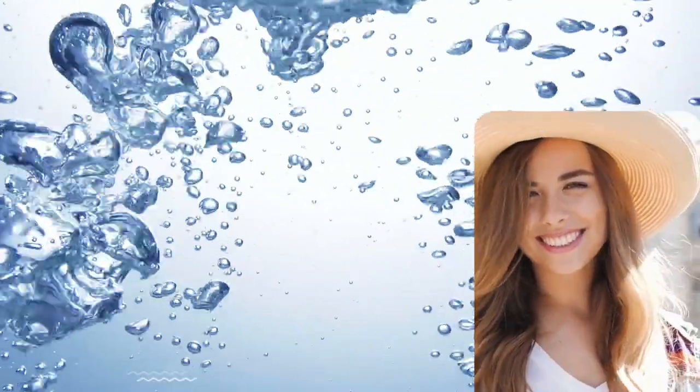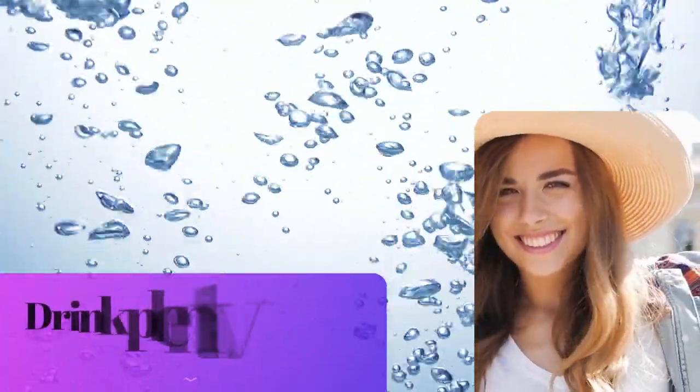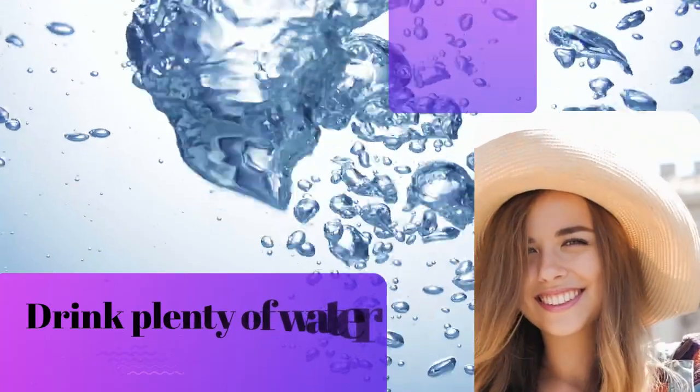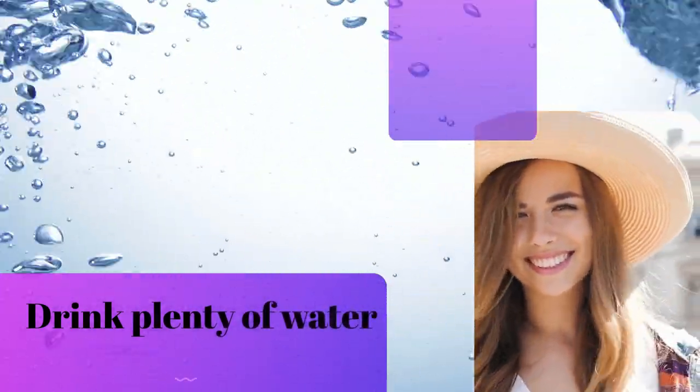Want a simple secret to looking your best? Guzzle that good ol' H2O! Drinking enough water is key to keeping your skin hydrated and glowing! So bottoms up — at least 8 glasses of water a day!